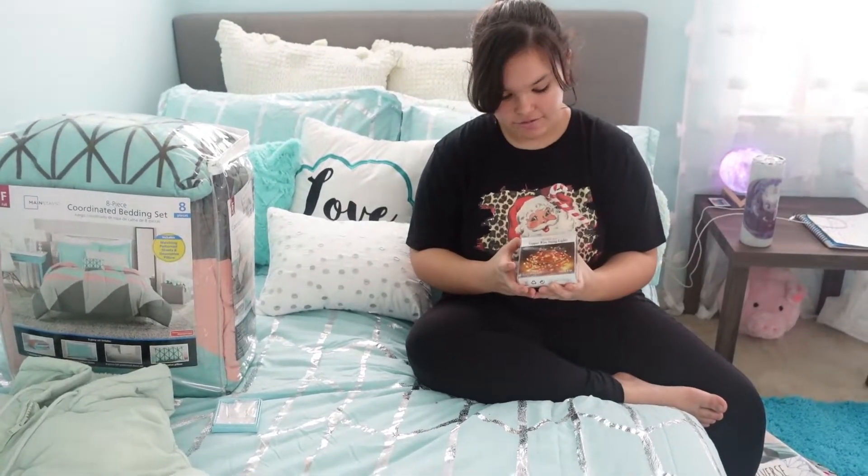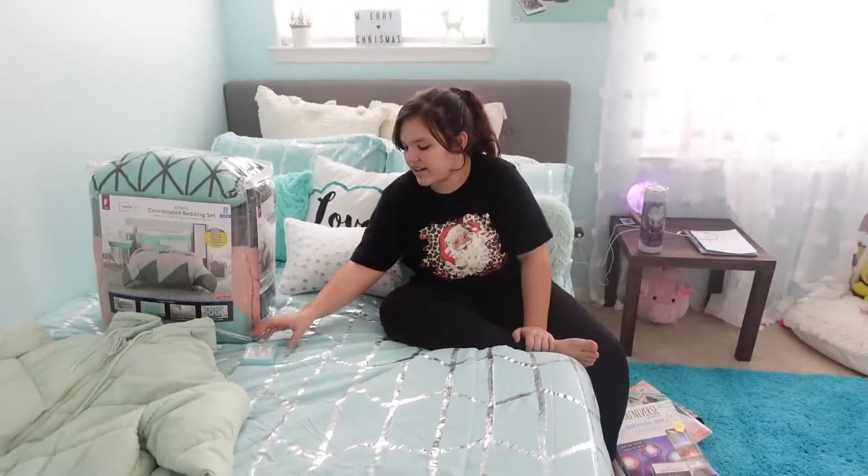I also have these lights that I'm probably gonna put somewhere around my room. I've really been wanting these because I've seen people have them in videos and they look really pretty at night whenever you're just sitting there in the dark.